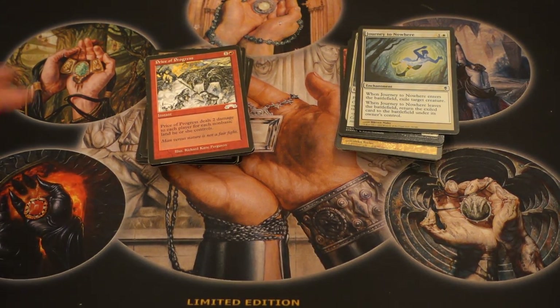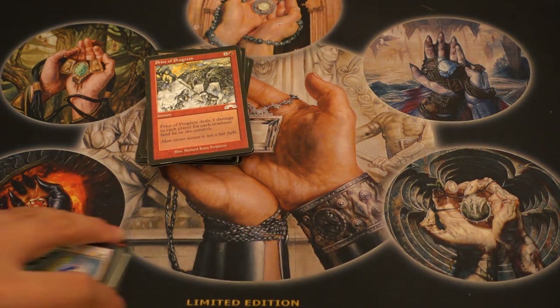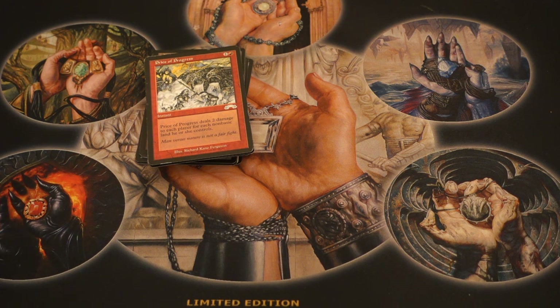Hey guys, today I'm going to show you a collection I picked up for $245.45.